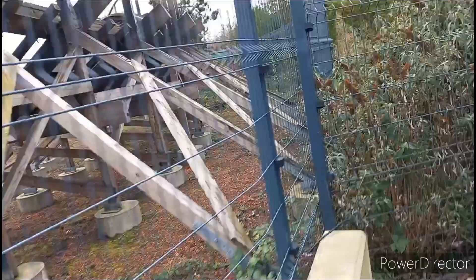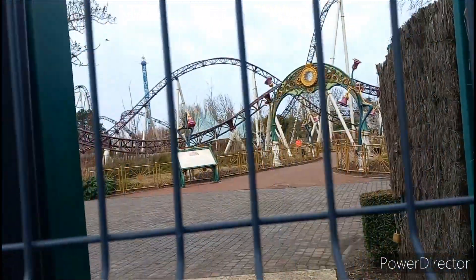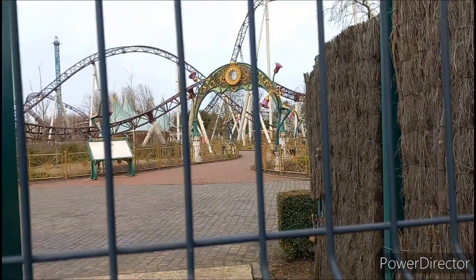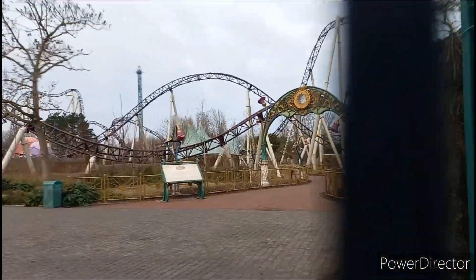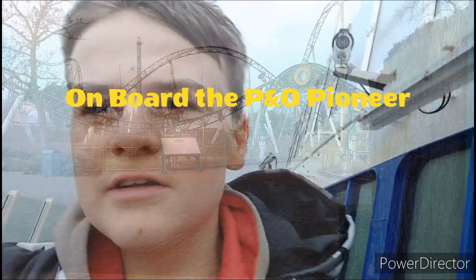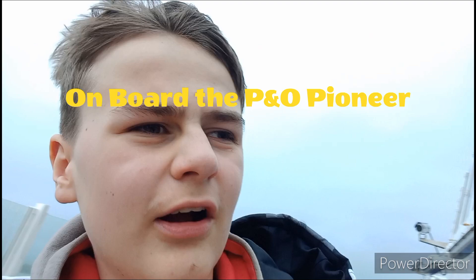Just got off the tram now by Plopsaland. You can actually get a really good view of the park from here, just through this gate as you can see. Unfortunately we're not actually going in today — we only got two hours, so getting a second day ticket wouldn't be worth it. It's like 40 euro, which is about 35 pounds. But you can get a really nice view of the Ride to Happiness in the daytime from here.